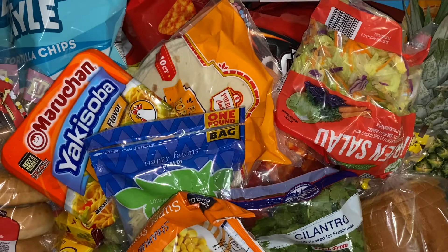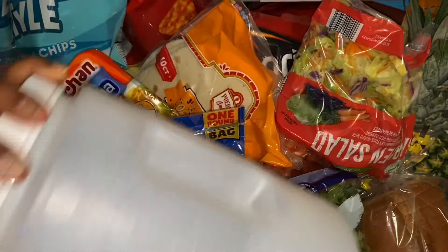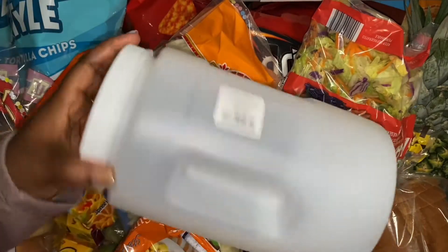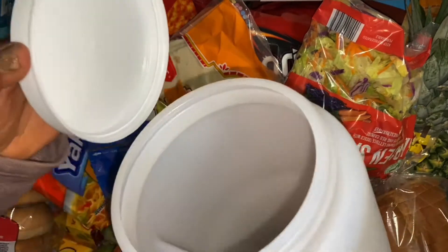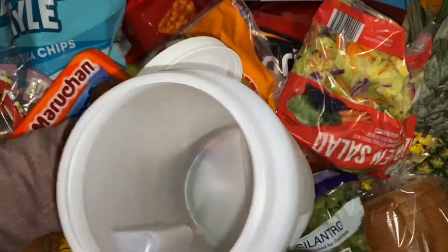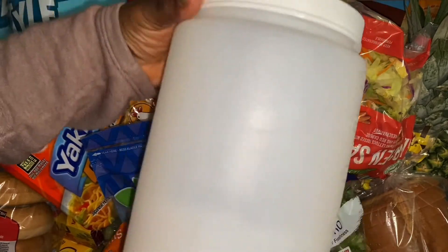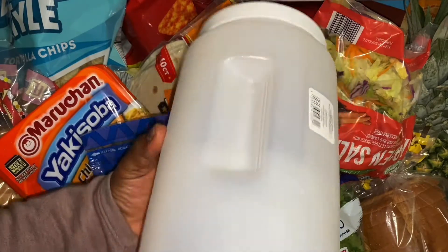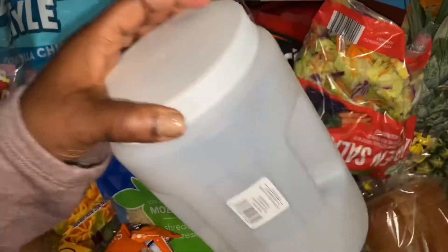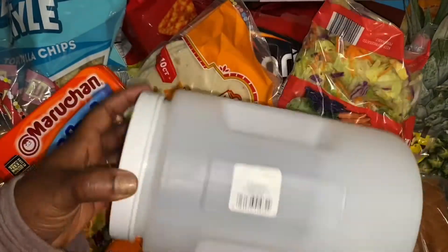Last but not least are these containers. I want to put the cereals in here so that they won't go stale after you open them. I was looking for the real big ones from Dollar Tree — I know they have the fancy ones, but we ain't fancy like that. We're dealing with Dollar Tree right now. It's still good — once you close it tight it should work. I'll probably do another video on it.